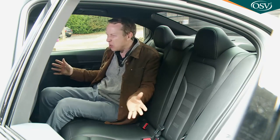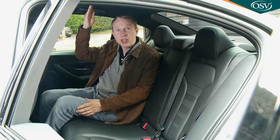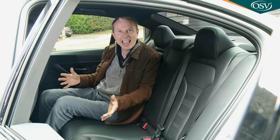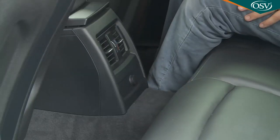Moving further back, you get all the practicality advantages that endear this M3 to family buyers who couldn't countenance the M4 coupé stablemate. It's not hugely spacious back here, but compared to the old E90 generation M3 saloon, this car delivers an extra 100 millimetres of leg room, which is certainly welcome. Headroom isn't too bad either, though if you're above six foot you might find it a tad pinched, and the rear-wheel-drive layout means the middle passenger won't love the hefty transmission tunnel.